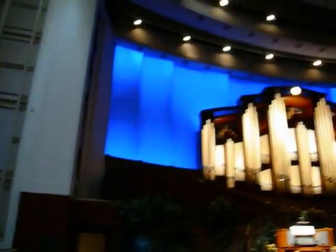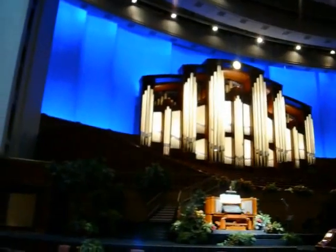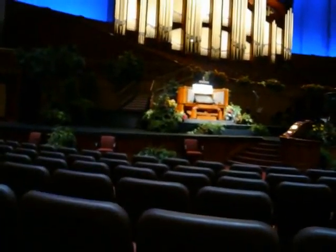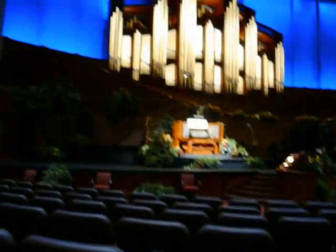The back wall is not really blue — those are just lights shining on it. The organ, as I said before, is smaller than the one in the tabernacle. It's got fewer pipes; the one in the tabernacle has more pipes. But this organ can do more because it's newer, and it's actually mobile. The one in the tabernacle can't be moved, but this one can.